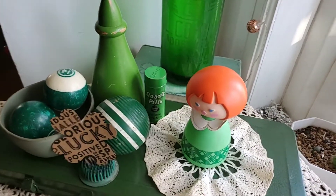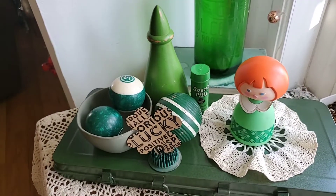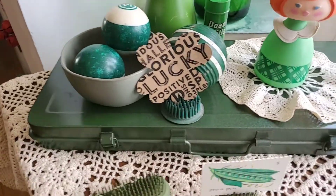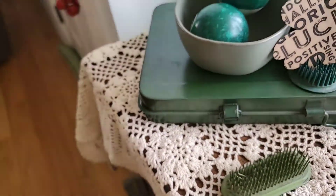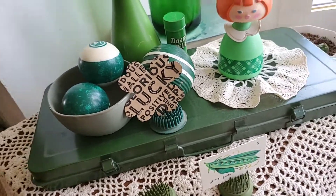Anyone that does any kind of decorating usually knows to use books as a riser of sorts. I've got this old metal box that I've had for several years.